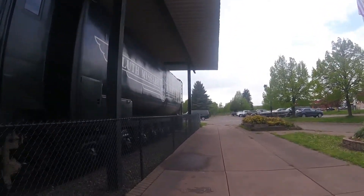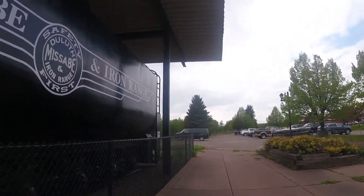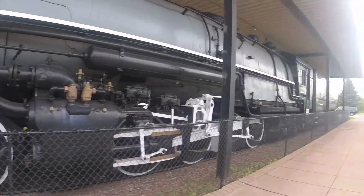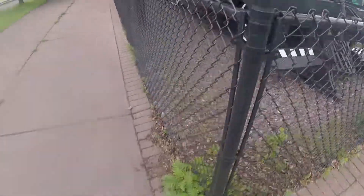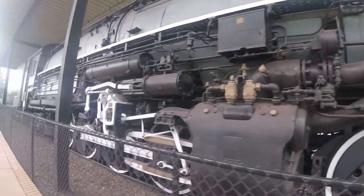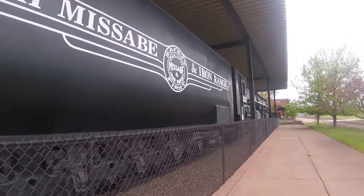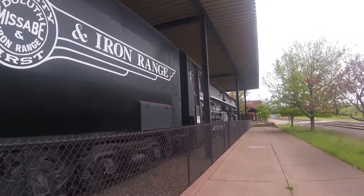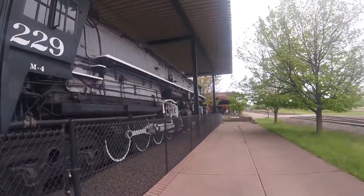Later on, Duluth Mesabi and Iron Range 229 was retired. Its sister locomotive that used to be here was DM&IR 221, an M3 class steam locomotive built by Baldwin in Philadelphia, Pennsylvania in 1941, which was scrapped in 1967. Number 229 was then put on display here at the Lake County Historical Museum in Two Harbors, Minnesota.